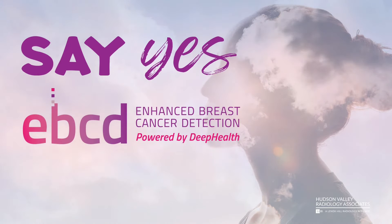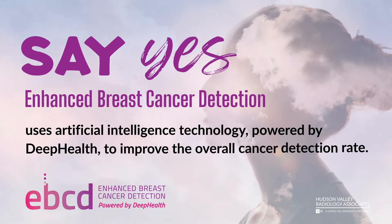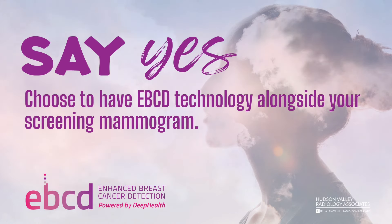Say yes to EBCD — enhanced breast cancer detection. Enhanced breast cancer detection uses artificial intelligence technology powered by Deep Health to improve the overall cancer detection rate. Choose to have EBCD technology alongside your screening mammogram.